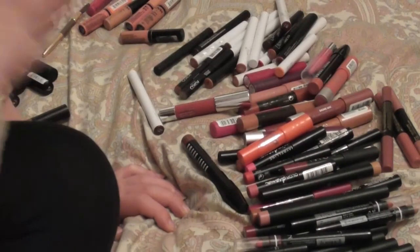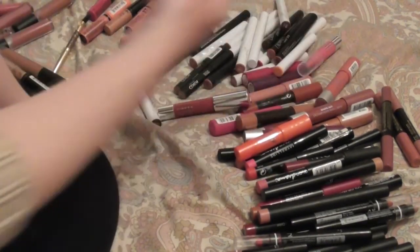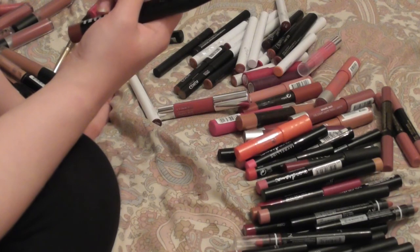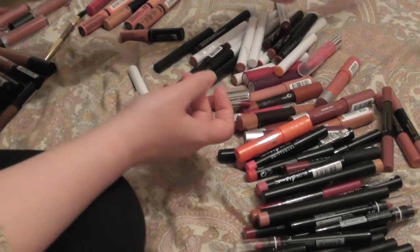Now we're on to lip crayons. I'm going to keep my Bobby Brown ones — I have them in the shades dusty pink and rose brown.